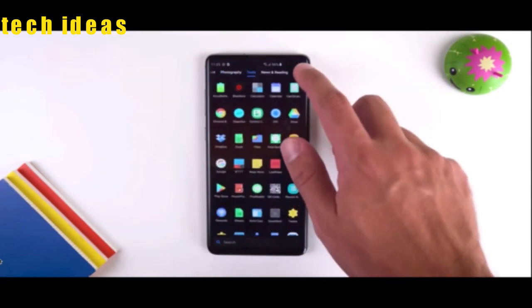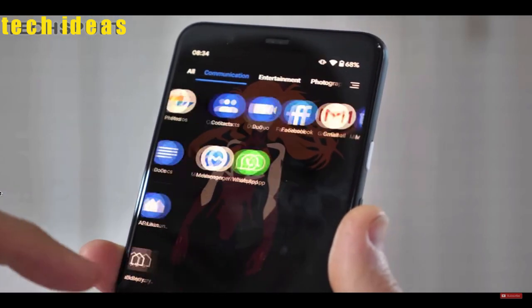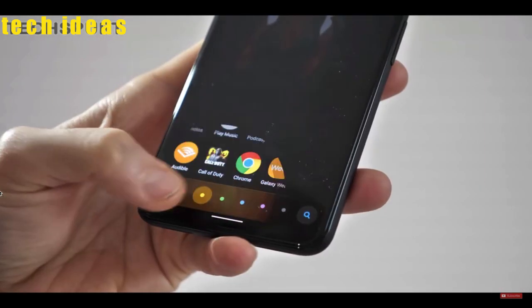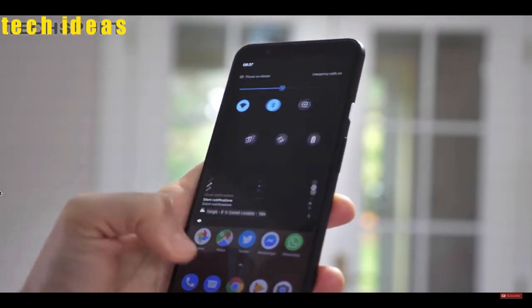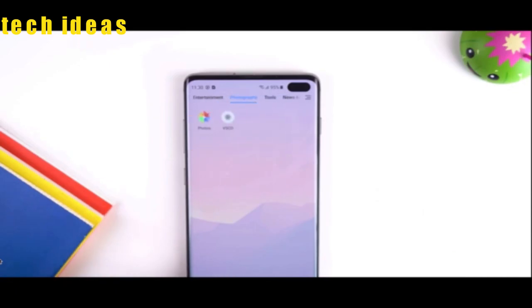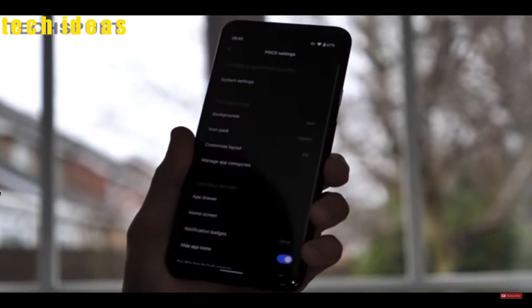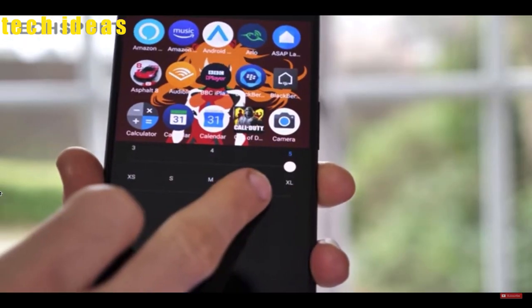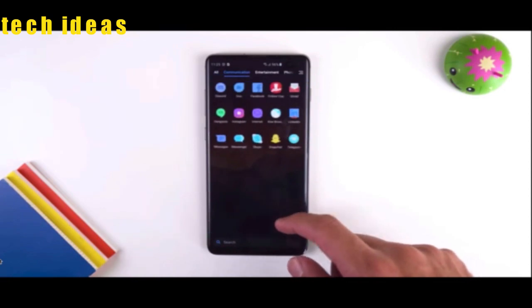With the Poco Launcher, your apps can now be organized by categories or colors so you can quickly access your games, media streamers, and songs. You can pull the notification bar by swiping down from anywhere on the screen, which is helpful for those with small hands and a six or seven inch display. Google Assistant is one fast swipe up from the bottom corner. It also has a respectable customization level that lets you resize your app icons — a very cool feature. So if you're looking for a launcher that's sleek and lightweight, the Poco Launcher is the one for you.